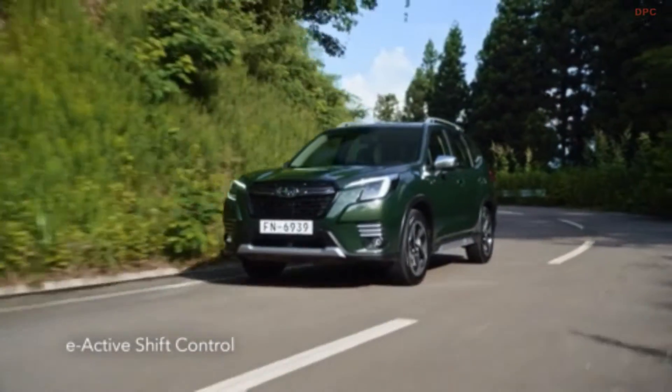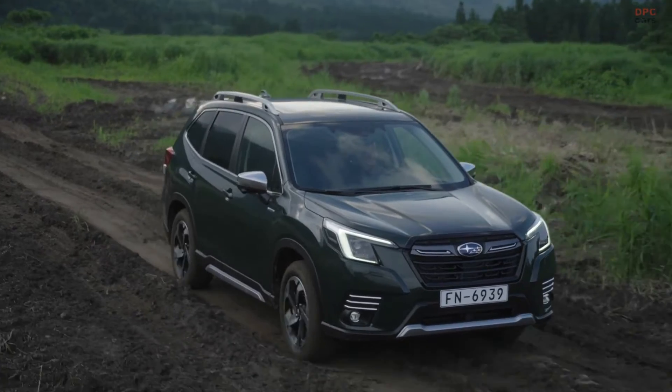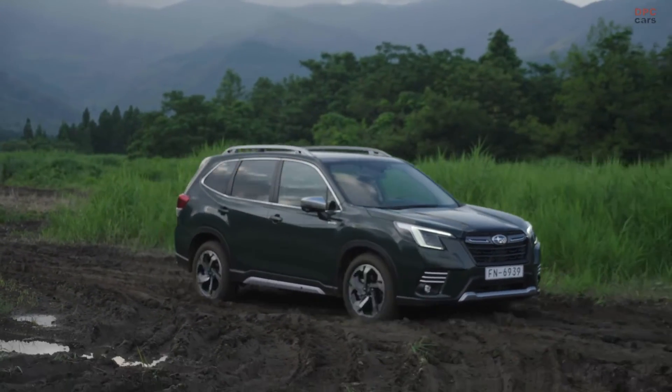SportiSight adds 10-spoke 18-inch wheels, privacy glass, a power sliding glass sunroof, orange stitching and underguard accents, electric sport seats, sat-nav, keyless entry and a side-view monitor.